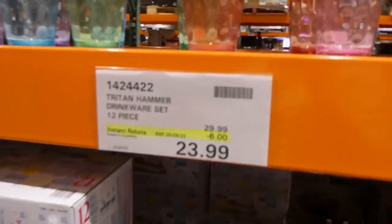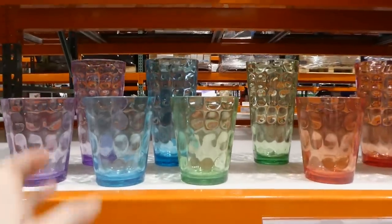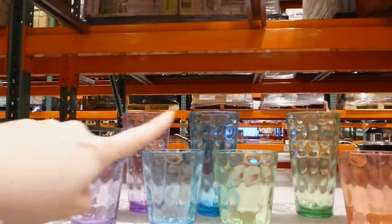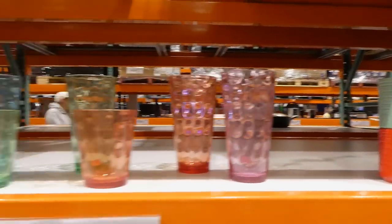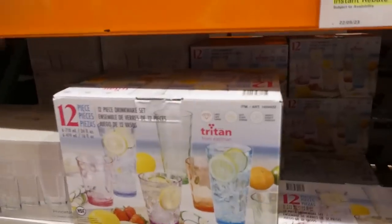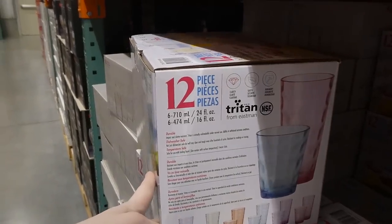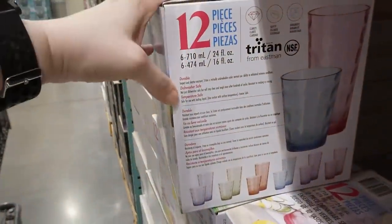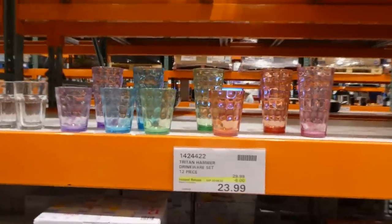The Triton Hammer Drinkware Set is a 12-piece set for $6 off, down to $24. You get six tall 710ml or 24 fl oz cups in purple, blue, green, red, and pink, plus six smaller 474ml or 16 fl oz cups — all plastic for outdoors. They're durable, dishwasher safe, temperature safe — safe for boiling liquid and freezer safe — so they won't crack or break with extreme temperatures.